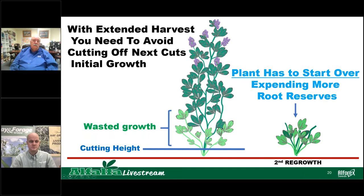So again, be aware: if that extended harvest goes too long, raise your cutting bar and don't cut off that new growth that's coming up from the bottom.